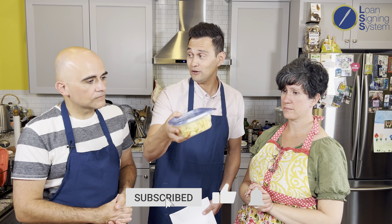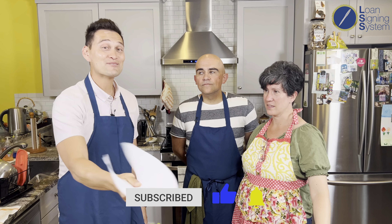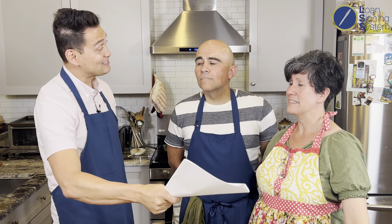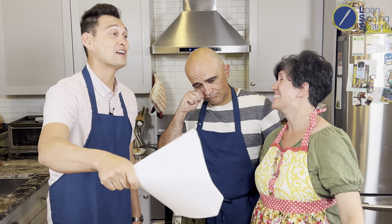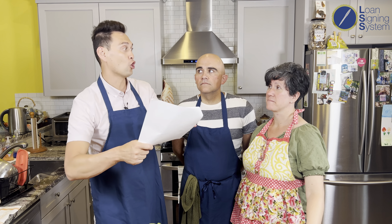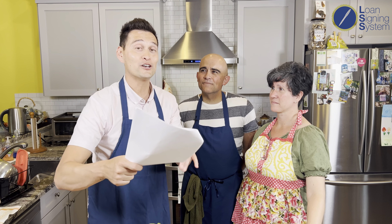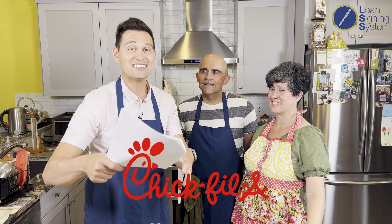We've had the chicken Caesar salad, the tuna fish sandwich, and the store pasta. Now for the last item — this restaurant is super popular. Dave's going to show us how to save money on a Chick-fil-A chicken sandwich.